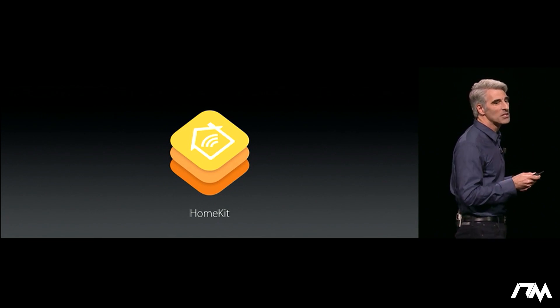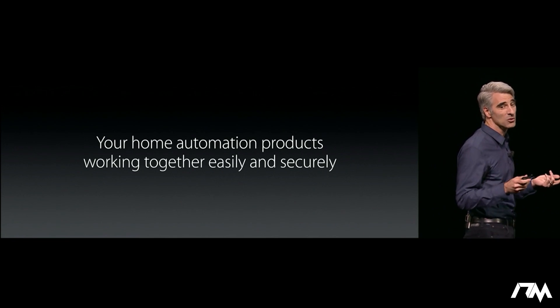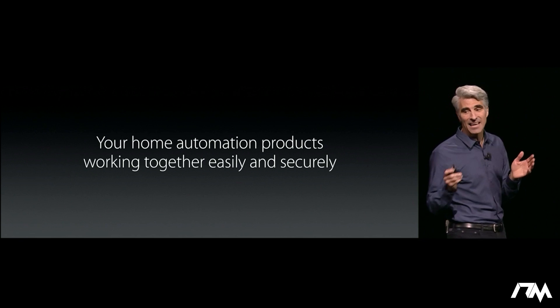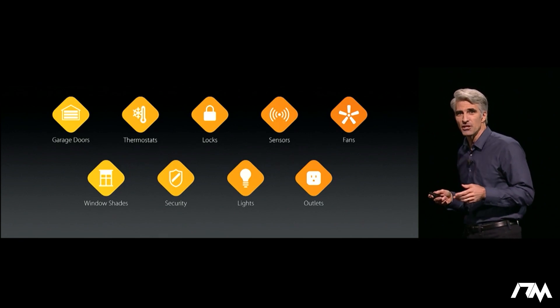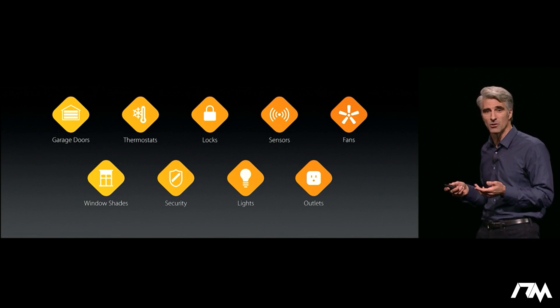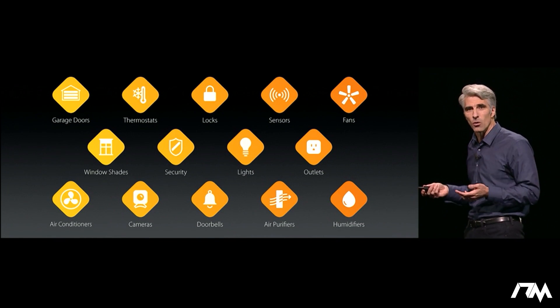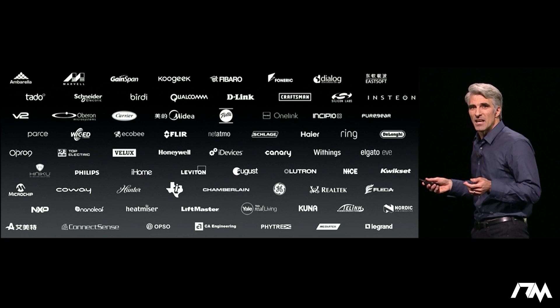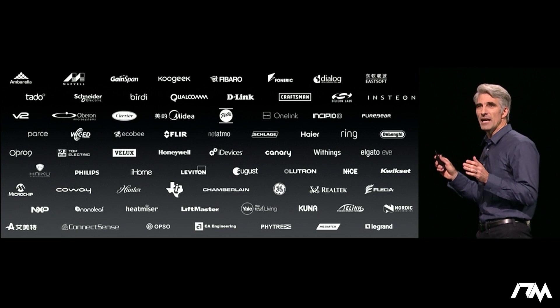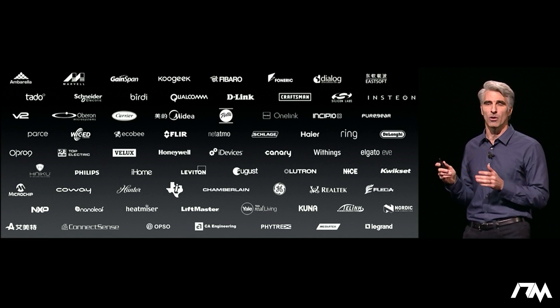But with HomeKit, we've been changing all that. We're making sure that your home automation products work together easily and securely. And this year, we've rounded out the set of accessory types supported by HomeKit to include important new categories like cameras and door locks. And in fact, essentially every major maker of home accessories has shipping or has announced support for HomeKit.